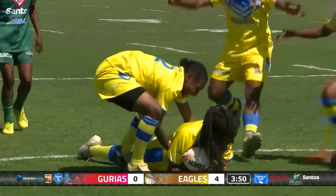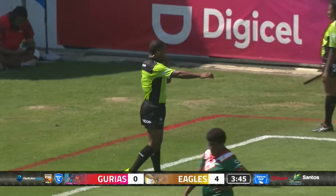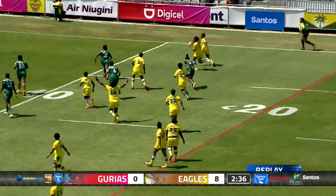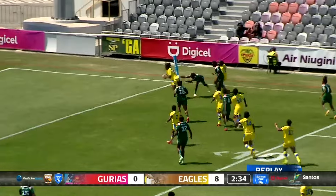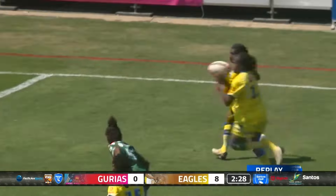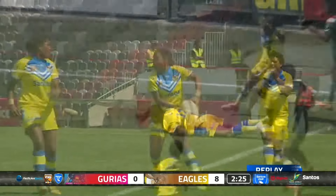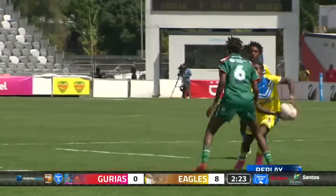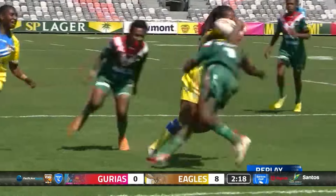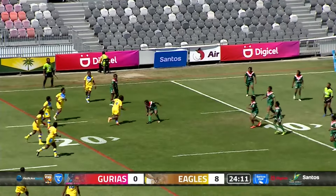Great vision from Mellie Joe - what a try! Mellie Joe getting the ball away to a centre. On replay you can see Mellie Joe with that vision; I think the wing had dropped back for the kick, but she kept the ball alive, eventually getting it away to the outside players who found Kunjil barnstorming a run about 20 metres out.